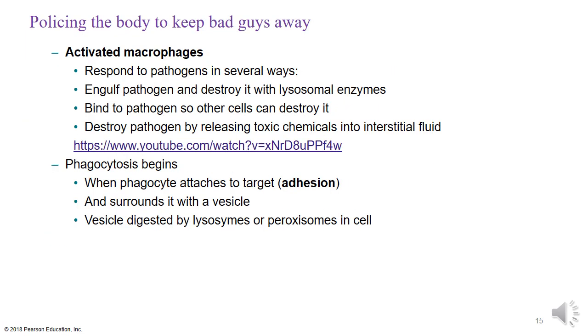Activated macrophages can respond to pathogens in a few ways: engulfing and destroying a pathogen with lysosomal enzymes, binding to the pathogen so other cells can destroy it, or releasing toxic chemicals into the surrounding fluid. Phagocytosis begins with these three mechanisms. I encourage you to stop and watch the YouTube video to see phagocytosis firsthand — it's a great minute-and-a-half video showing how macrophages go after abnormal pathogens.